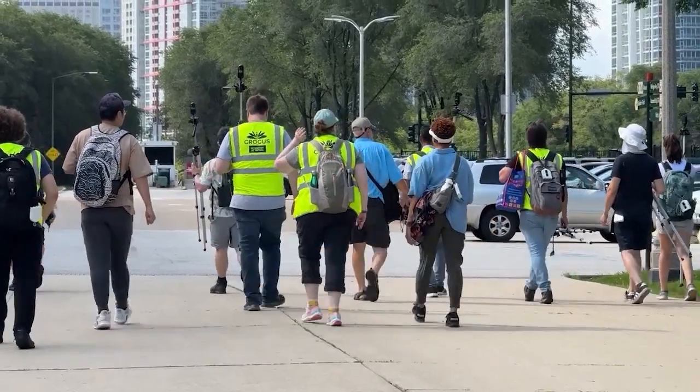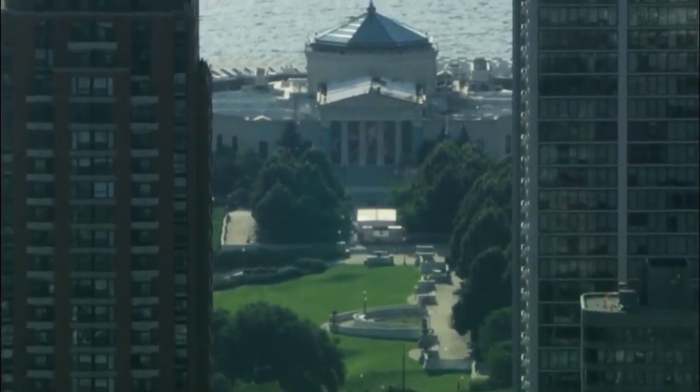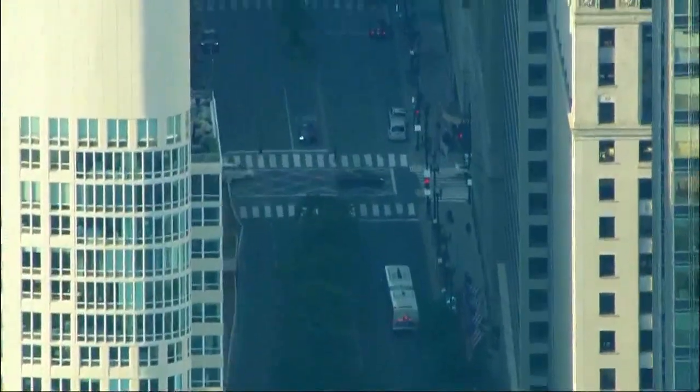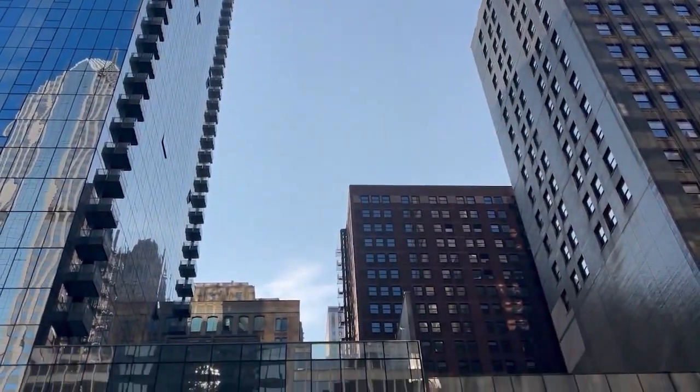The group studied a shallow urban canyon that stretches east on Roosevelt Road from the UIC campus to the Shed, and a deeper one in the financial district. The overall goal is to see how the city skyline affects the weather and vice versa.